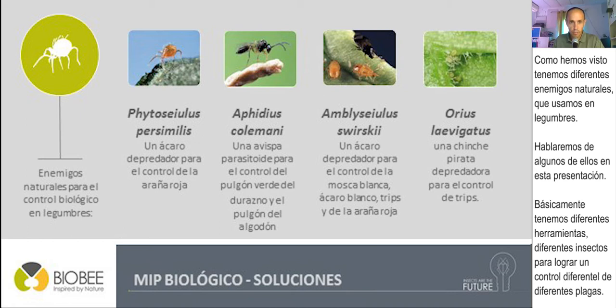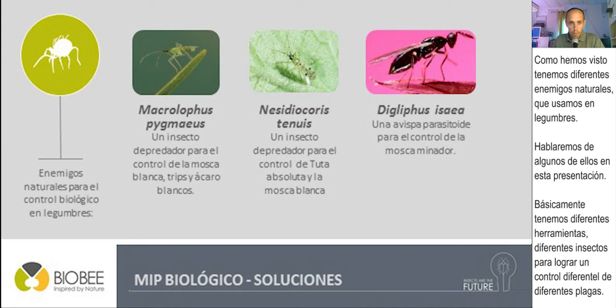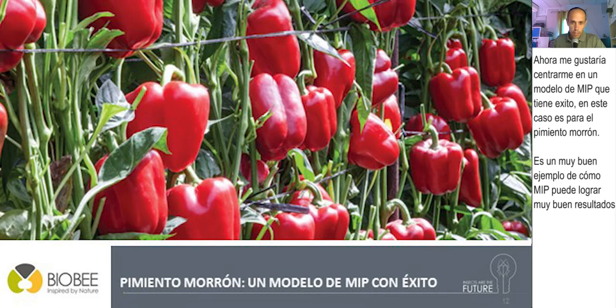We have different natural enemies that we use in vegetables, and we'll talk about some of them in this presentation. We have different tools and different insects to achieve control of different pests. I would like to focus on a model for a successful IPM — in this case, sweet pepper. It is really a good example of how IPM can achieve very good results.